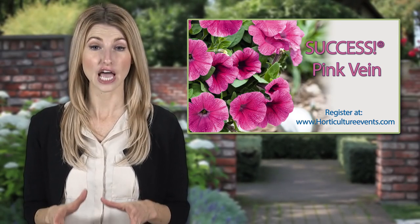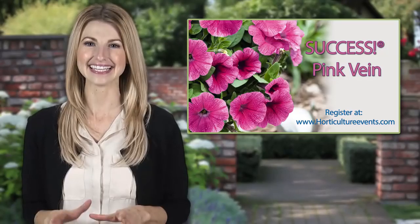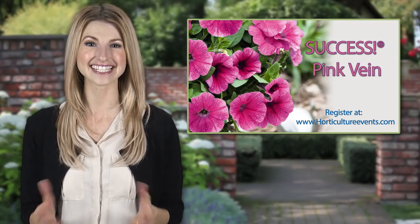Come see Success at Benari's California Spring Trial stop. Get the easiest petunia to grow. At last, success!